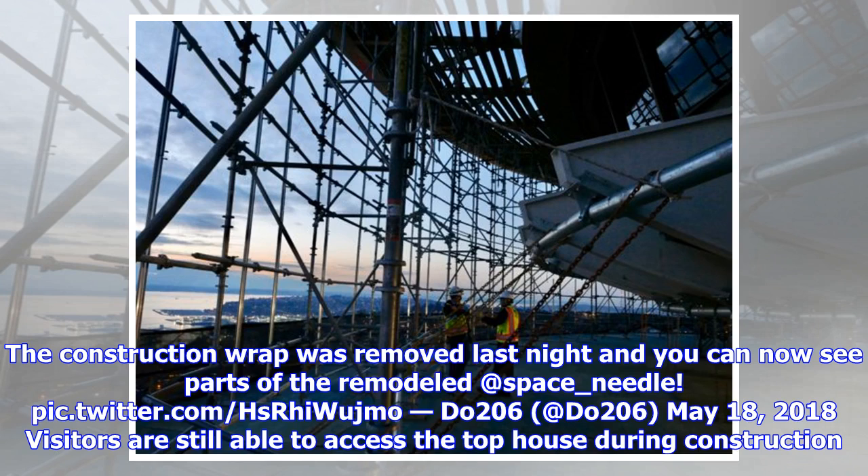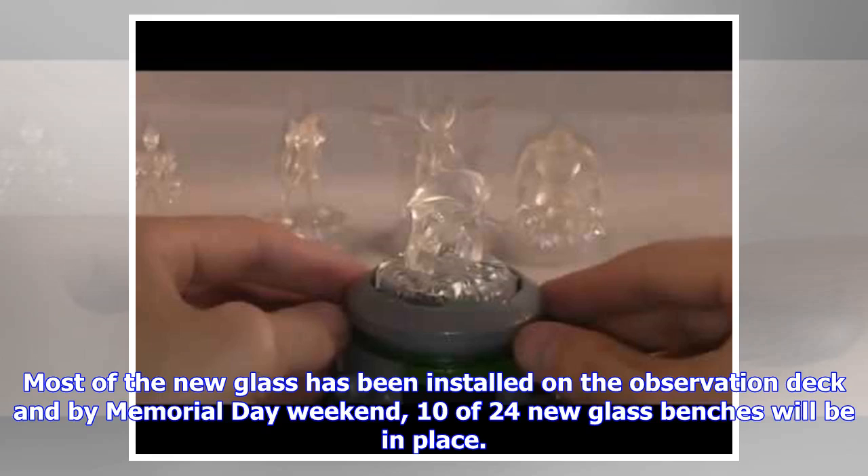Visitors are still able to access the top house during construction. Most of the new glass has been installed on the observation deck, and by Memorial Day weekend, 10 of 24 new glass benches will be in place.